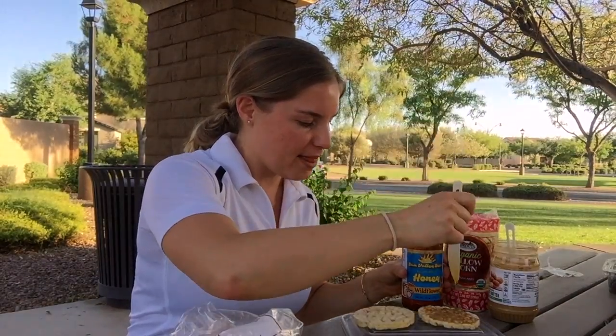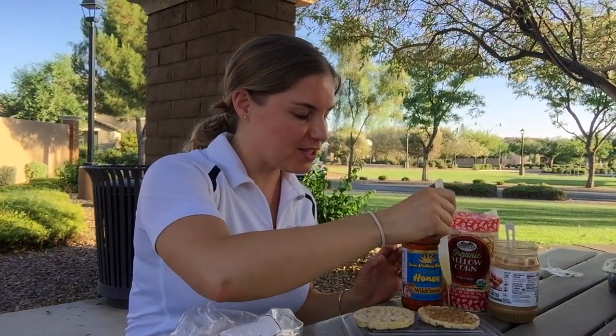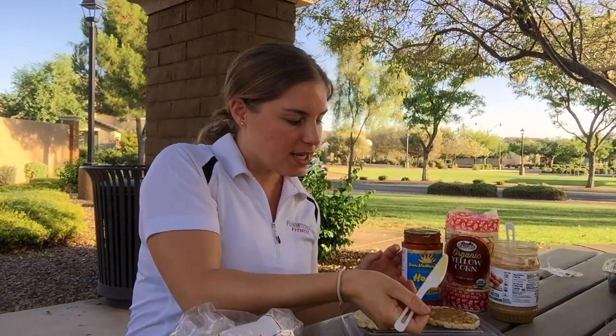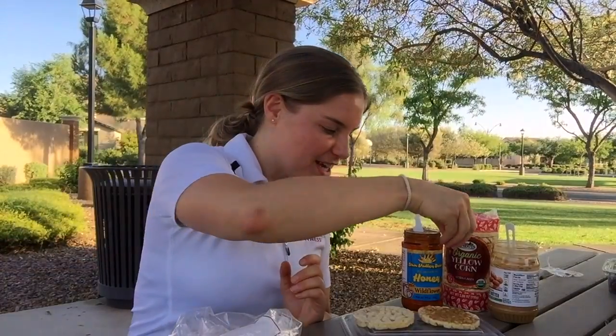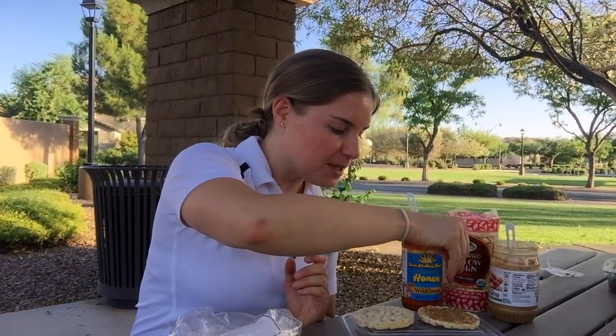I bought some honey at the Gilbert farmers market, so I'm gonna add that to one for a little bit of natural sweetness. You also get that nice crunch. You could also add some ground flax seeds, which is another favorite of mine, because you're getting that healthy omega-3 fatty acid, and they're ground up which is great — better absorbed that way.